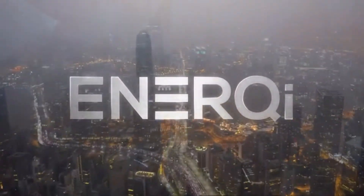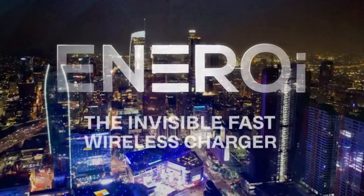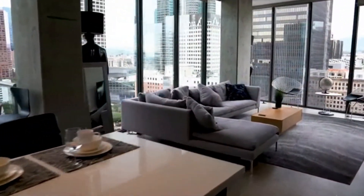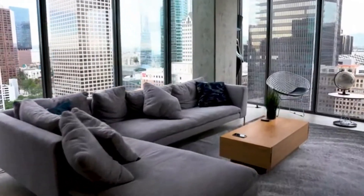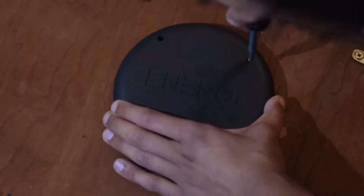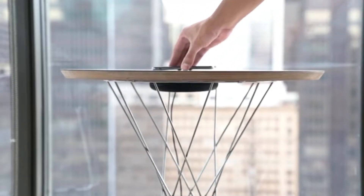Introducing Energy, the invisible fast wireless charger. Simply mount your Energy wireless charger using the adhesive mount, or screws for a more permanent fix, and begin charging your phone.